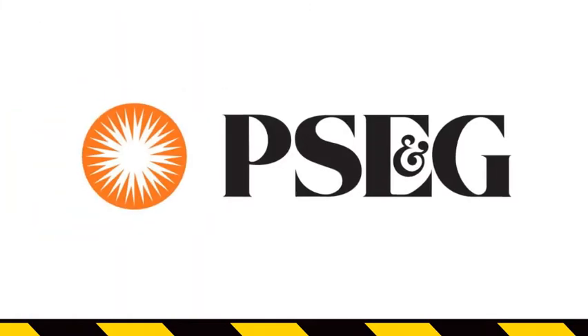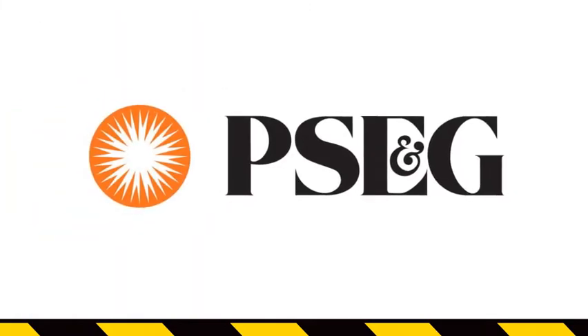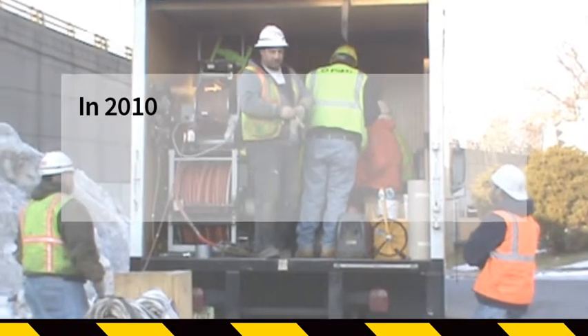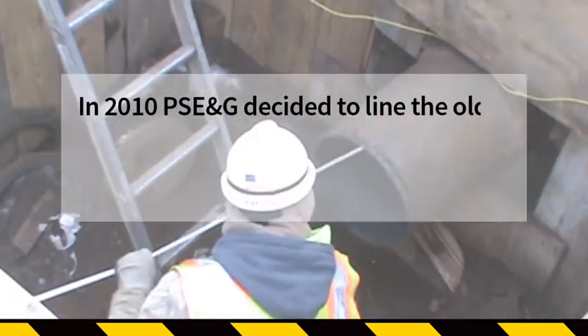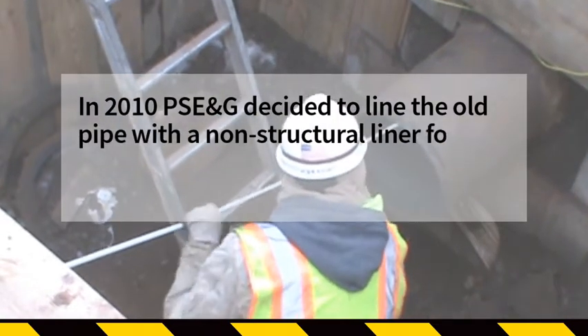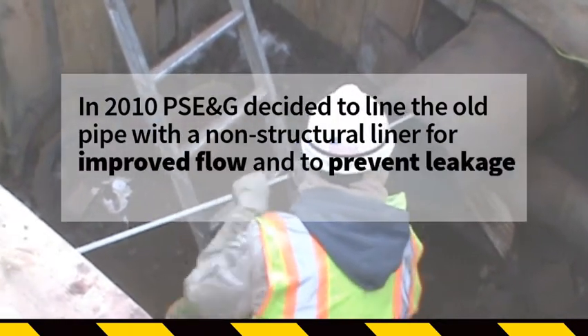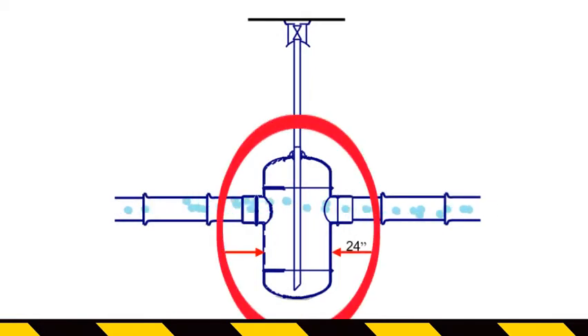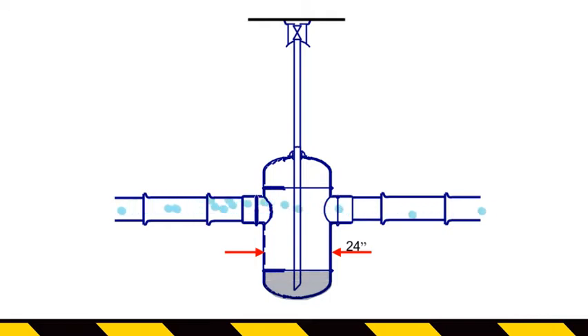The pipe owner, Public Service Gas and Electric, is New Jersey's largest provider of electric and gas service. In 2010, PSE&G decided to line the old pipe with a non-structural liner for improved flow and to prevent leakage of gas from the pipe. The pipe included a 24-inch drip pot under the railroad tracks. Drip pots were used in the old days to collect condensation from manufactured gas. They are no longer needed since today's natural gas does not contain any moisture.